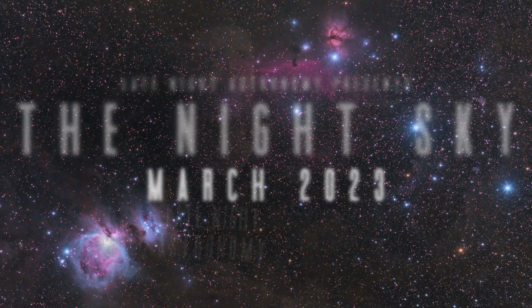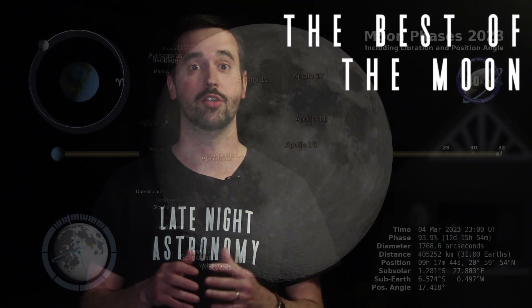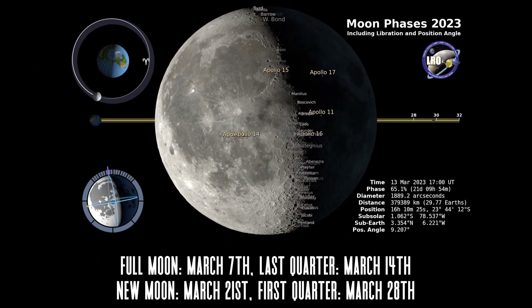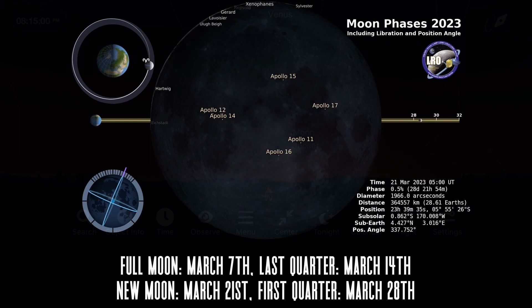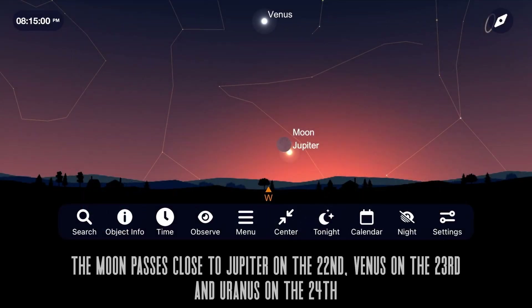With no major meteor showers this month, we start off with our best views of the moon, beginning with a full moon on the night of March 7th. Last quarter on the 14th, new moon on the 21st, and first quarter phase on the 28th. We also have several objects really close to the moon this month, beginning with Jupiter and the moon setting with each other on March 22nd.